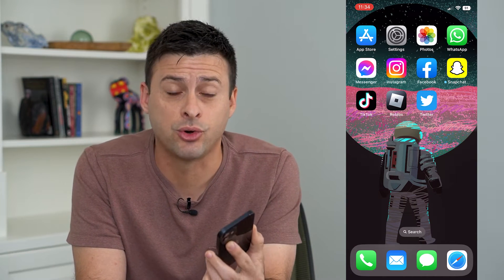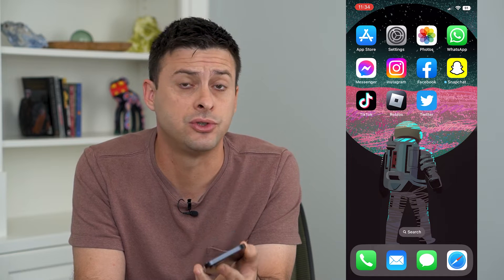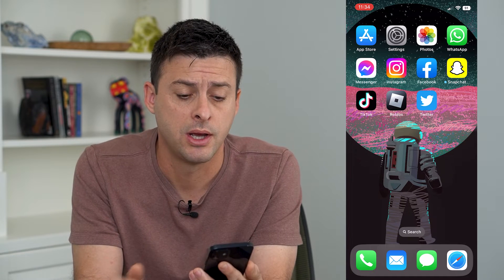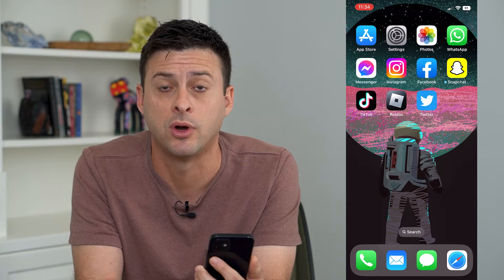Let's check your iCloud storage space. If you're getting messages that your iCloud storage is running out, or you just might want to upgrade that storage to get more, I'll walk you through the steps on how to find that and how to upgrade if you want.